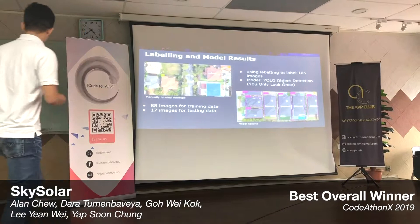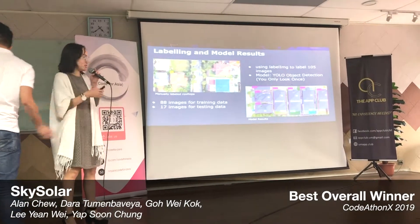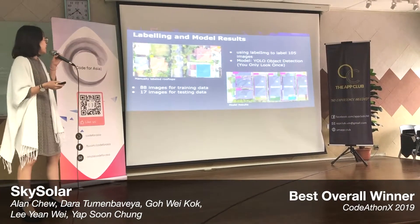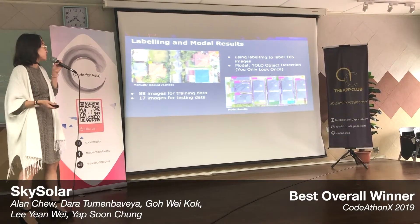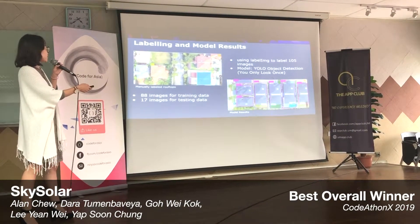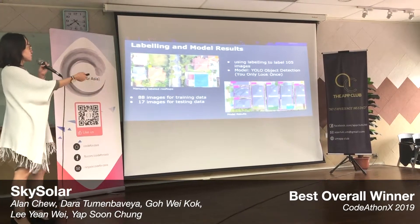How does it work? We use machine learning with YOLO object detection. We collected satellite images and manually labeled around 105 of them. We then trained the YOLO model using 88 images for training data and 17 images for testing data, and you can see the results — it detects rooftops accurately.